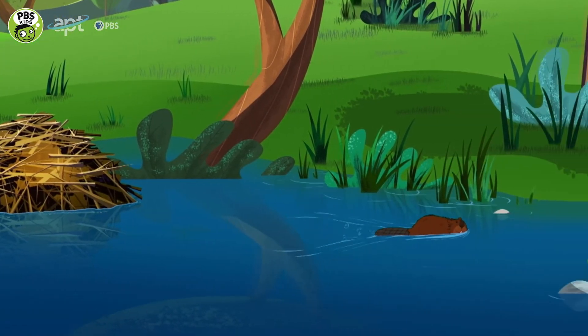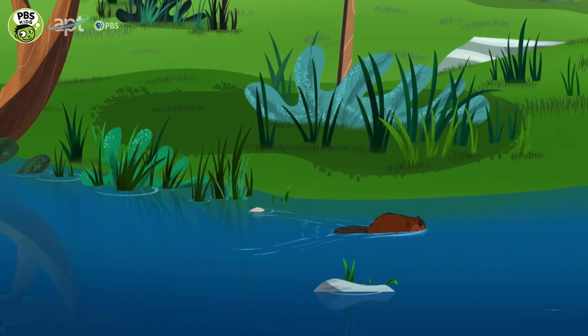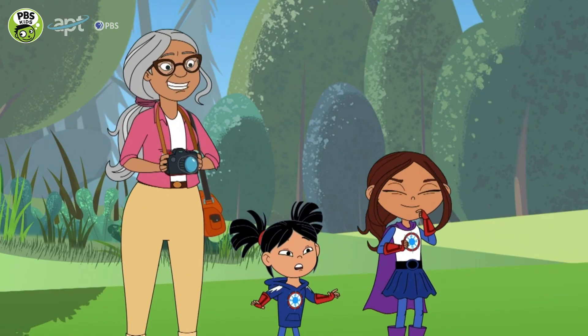I guess it didn't need rescuing after all. It's a good little swimmer!